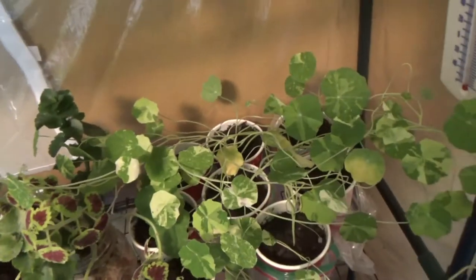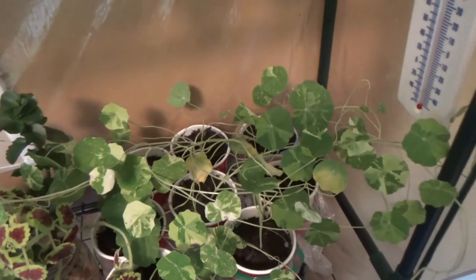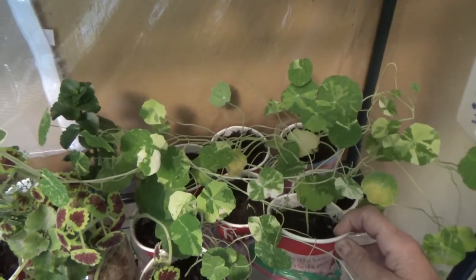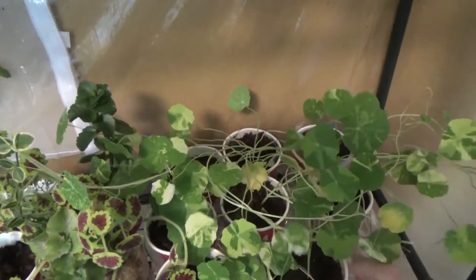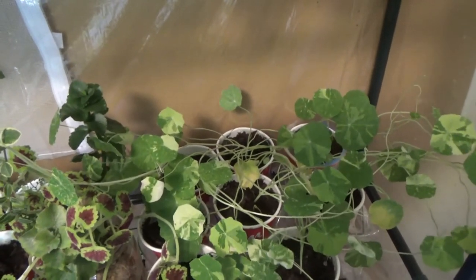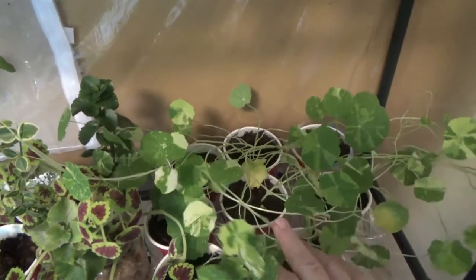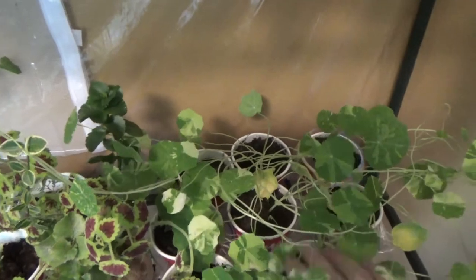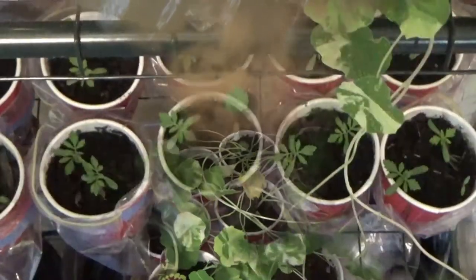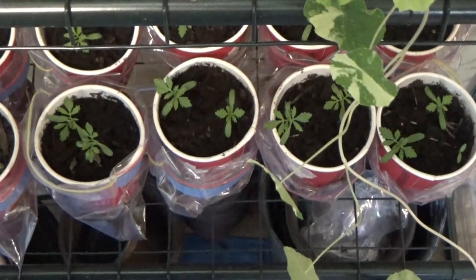These ones here — the word I'm always forgetting — nasturtiums! Okay, these are my nasturtiums. I'll do a special call out for Misha Lee, who corrects me on this one, which is funny. Look at how well they're doing!